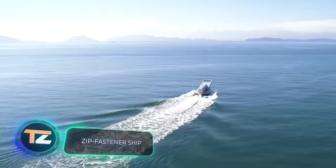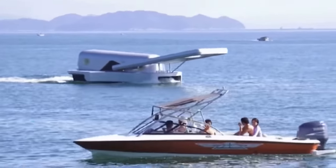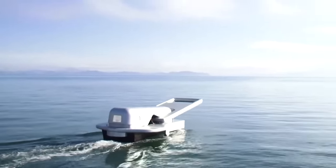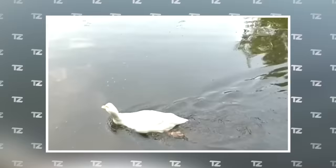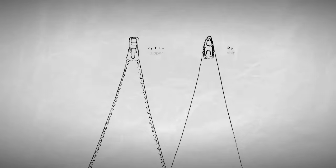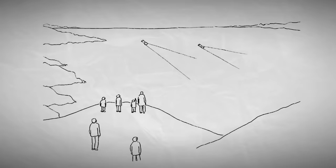Zip Fastener Ship. When you see this ship for the first time, you don't immediately understand what it actually is and why it has such a strange shape. But it's simply a ship that looks like a zipper. The original idea belongs to Japanese artist Yasuhiro Suzuki, who is famous for taking inspiration from everyday life. In 2002, he was on a plane looking down at the water and noticed that ships move along the water like zippers.